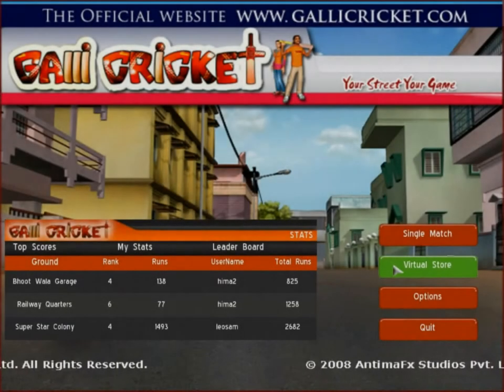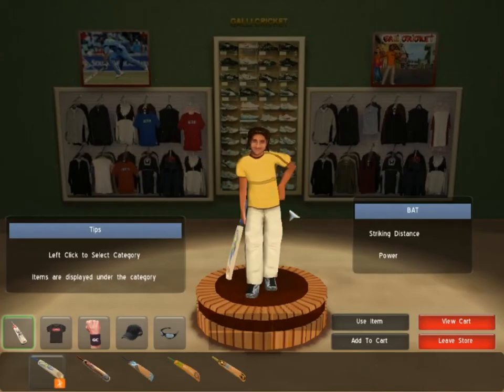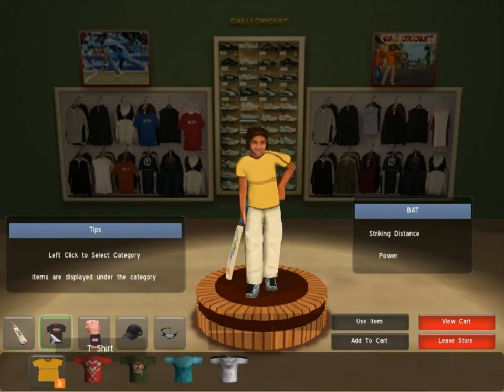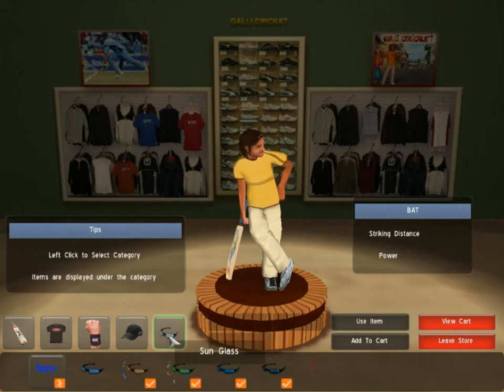You can buy a lot of cool gear to enhance your performance and to also look good in the virtual store. Among the various options you have baths, t-shirts, wristbands, caps and cool sunnies.